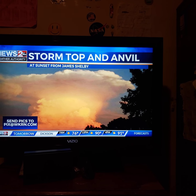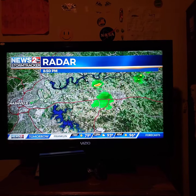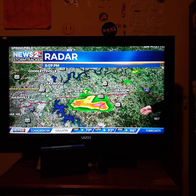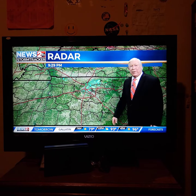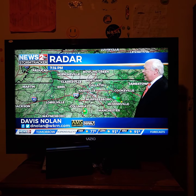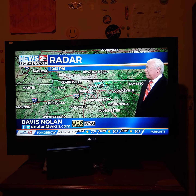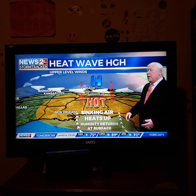I want to thank James for sending that picture in. Here's the storm he was taking a picture of — you see it erupt on the eastern shore of Percy Priest Lake, head into Wilson County, then die out. We had a few other pop-up storms here and there, though they were few and far between across the area. What's left is that one dying shower up in Macon County, trying to push towards Lafayette, but it'll be dying out pretty soon.